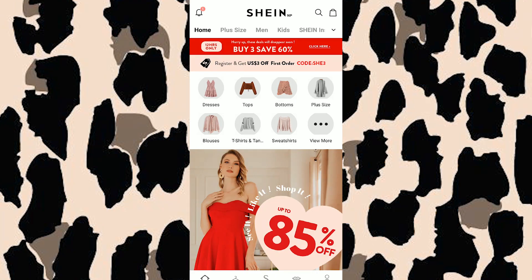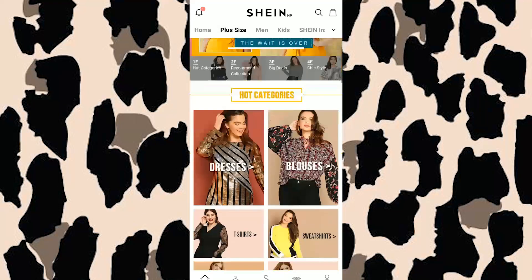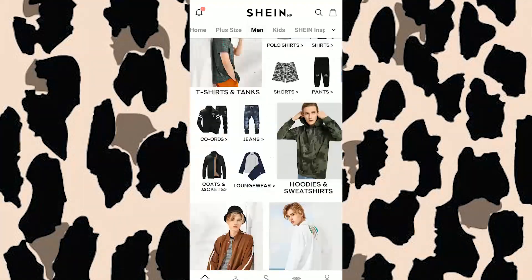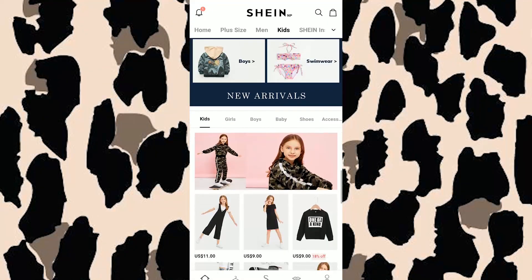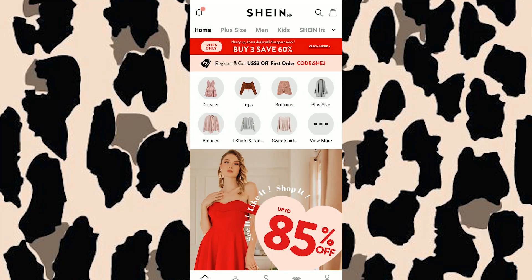So right now I'm on the CN app — you can also go to the website, it's the same thing. You can see there are a lot of sections here. If you are a plus size you can go to the plus size section, they also have sections for males and for kids. For the sake of this video I'm just going to randomly buy a few things.